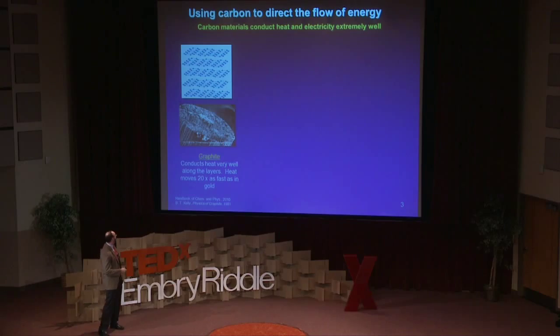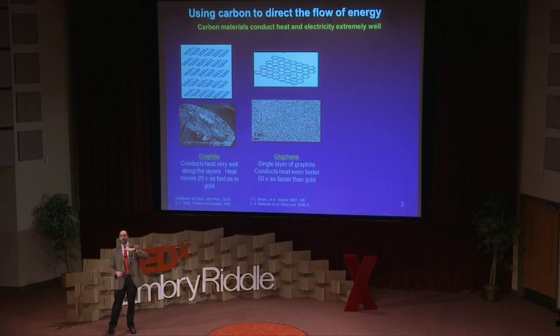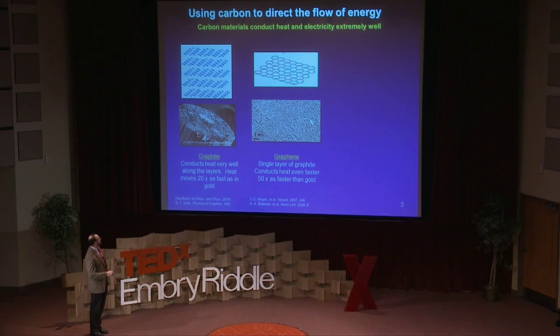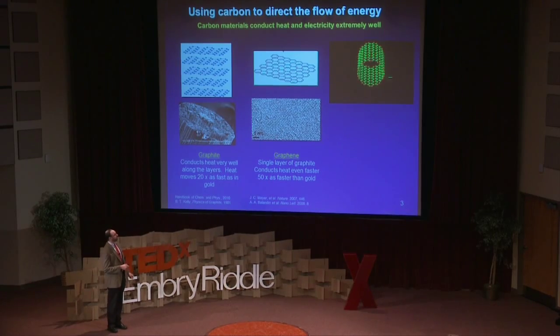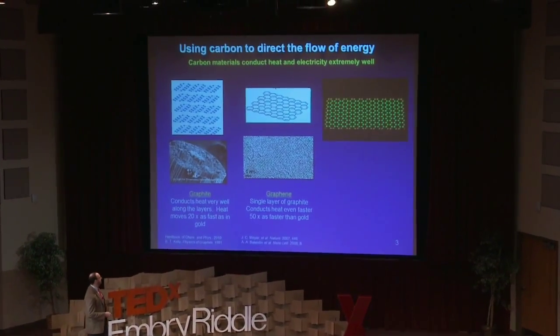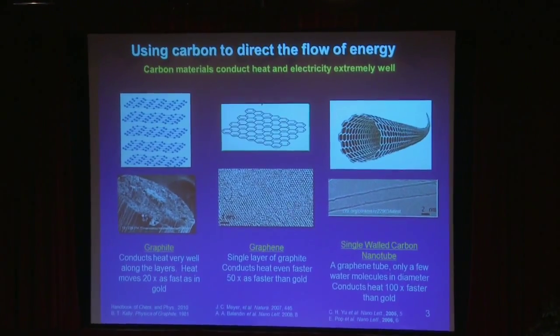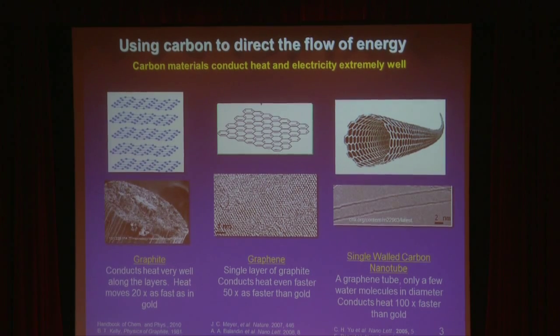It's a very good way to manipulate energy. But I can do better. If I take a sheet of graphite, I can peel it off and it becomes graphene — a single layer of that graphite. Heat moves even faster in graphene, just in the plane. You can go one step further: if you take this graphene sheet and roll it into a molecular-sized cylinder, you can fit about four to five water molecules inside. It's called a single-walled carbon nanotube, and it's an even faster conductor of heat — about 100 times faster than gold. It's also electrically conductive.